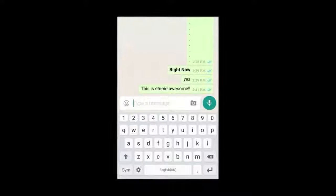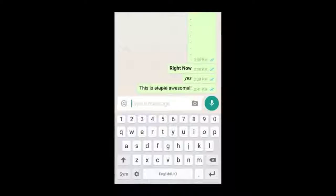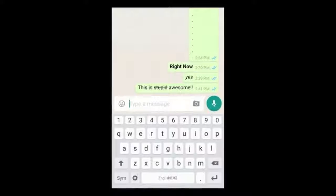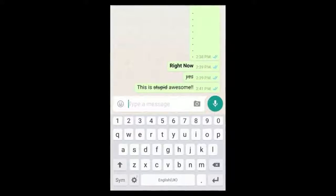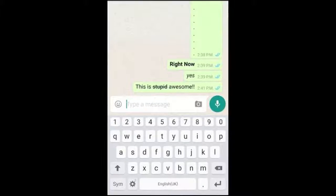Feature 1: Bold, italics, and strikethrough. You can simply use asterisks on both ends of a word to bold it. Likewise, you can italicize text by placing an underscore sign at the beginning and end of the word. Striking through a word is simple too — just add a tilde on both ends.